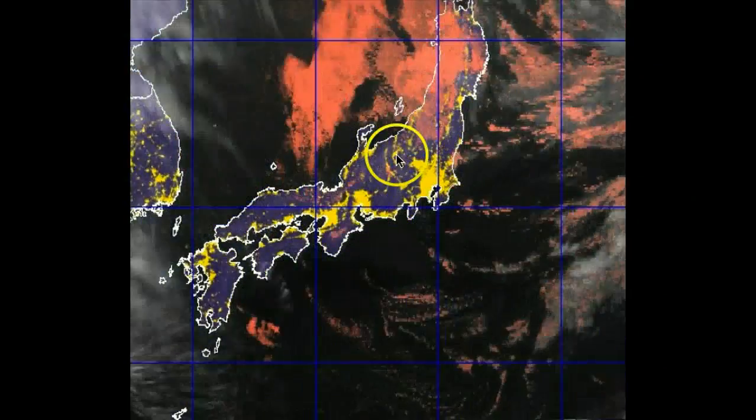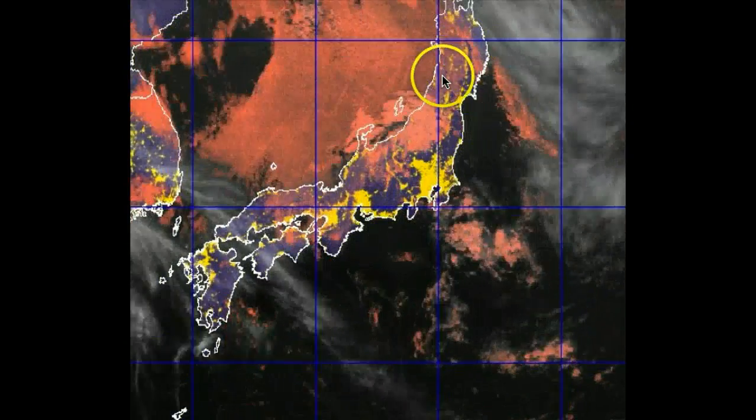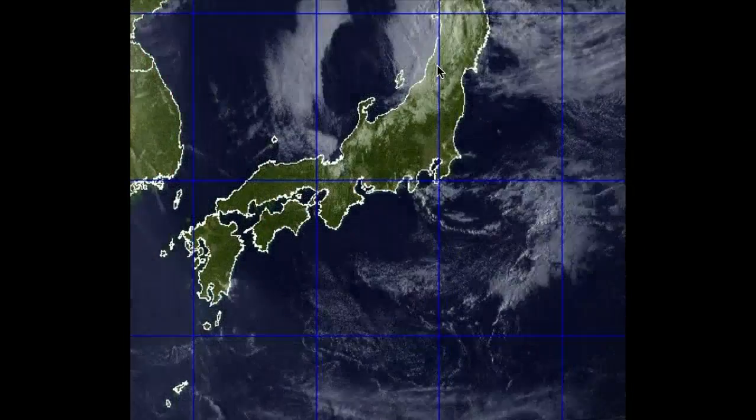Over much of Japan right now, very fair weather due to high pressure dominating. There are some rain showers along the western coast, but nothing too significant.